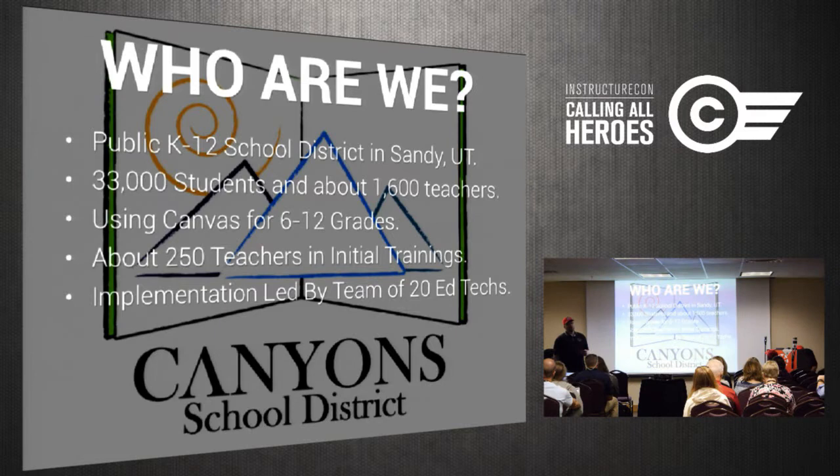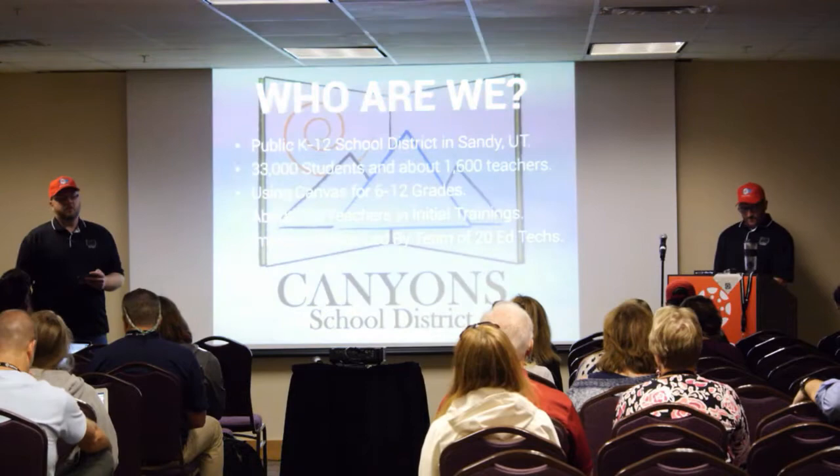That pilot group of 20 teachers is now our Canvas evangelists in our schools, and they've been great to help train other teachers and work with the other faculty on their staff. At the beginning of last school year, we also started working with all of our language arts teachers, all of our science, and all of our world languages teachers — about 250 teachers — added to specific trainings.